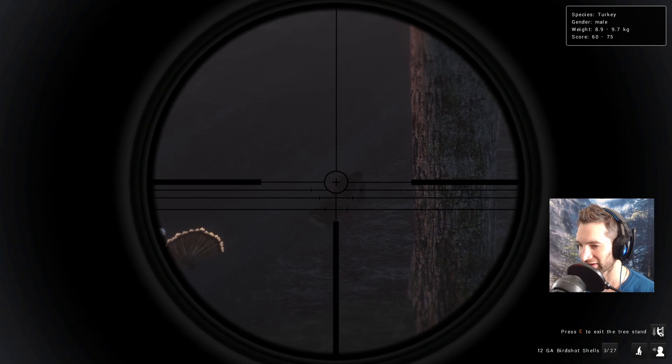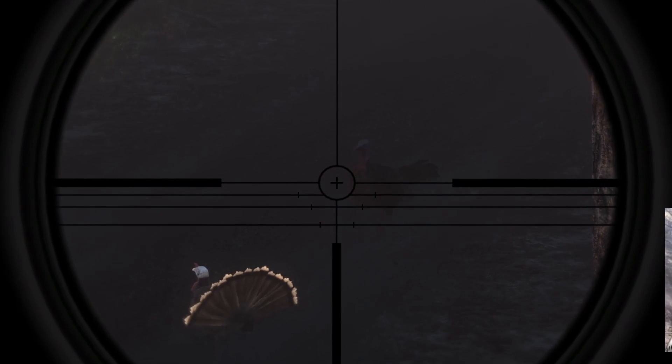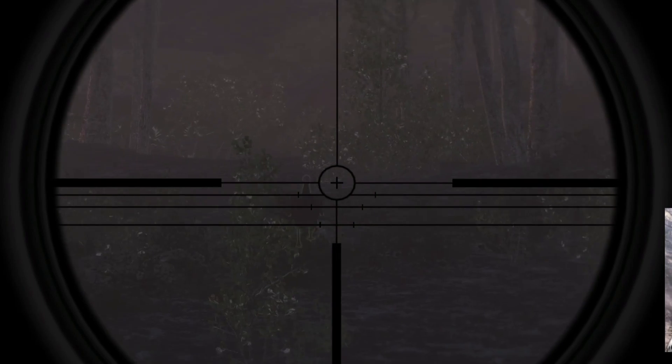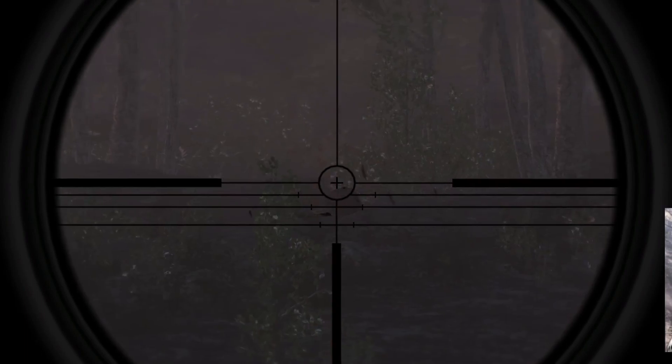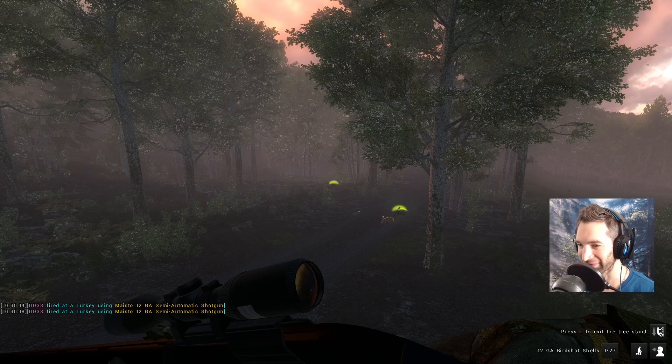I really hope you guys can see — just a little bit of light right there — and turkey is down! We even got a double; we took a hen for a bonus at probably like 40 yards out on the run. Not bad.